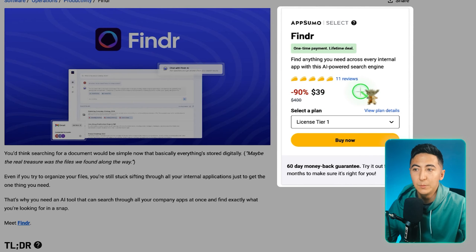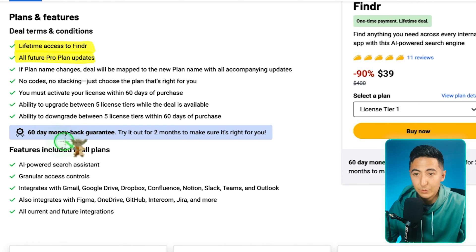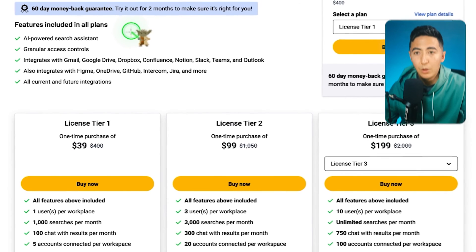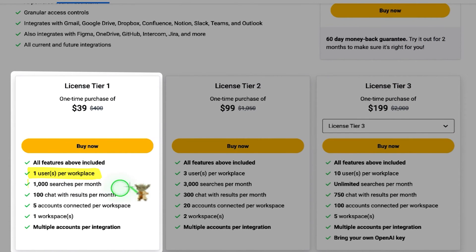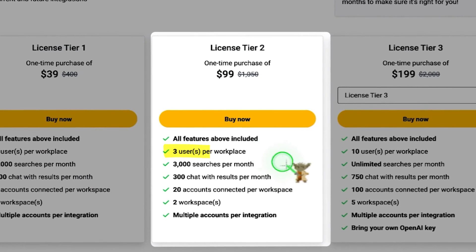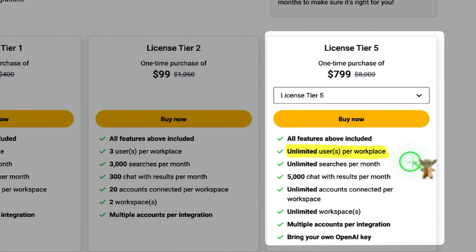Finder currently has 11 reviews at 5 Tacos and is being sold for $39 at the lowest tier. You get lifetime access to Finder, all future pro plan updates, and the 60-day money-back guarantee. All plans include the AI-powered search assistant, granular access controls, and all current and future integrations. Tier 1 at $39 gives one user per workspace, 1,000 searches per month, 100 chats with results per month, 5 accounts connected, and one workspace. Tier 2 at $99 gives three users, 3,000 searches, 300 chats, 20 accounts per workspace, and two workspaces. The tier 5 plan at $799 gives unlimited users, unlimited searches, 5,000 chats per month, unlimited accounts and workspaces, and you can bring your own API key.